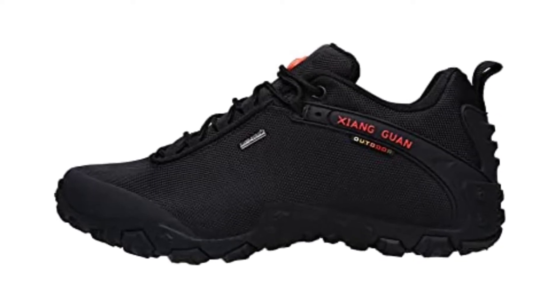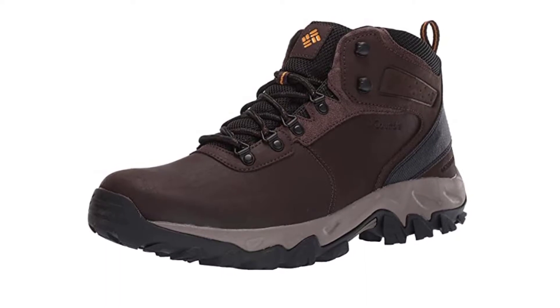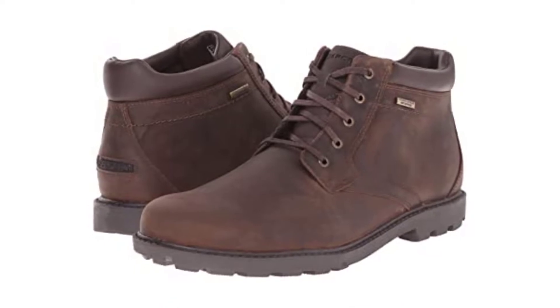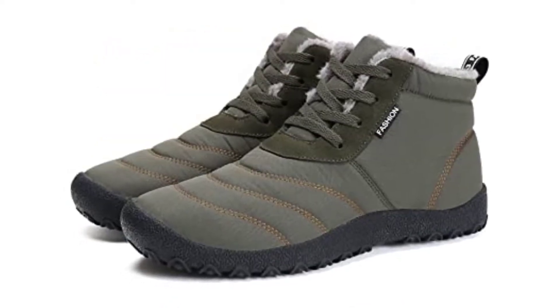Are you looking for the best waterproof shoes for men? In this video we will break down the top six waterproof shoes for men on the market. We have included links in the description for each product mentioned, so make sure you check those out to see which one is in your budget range.